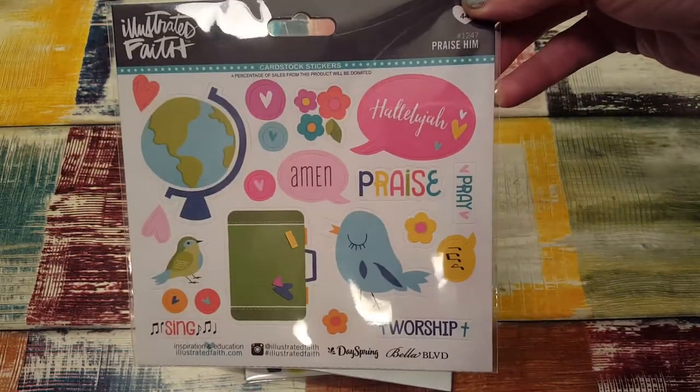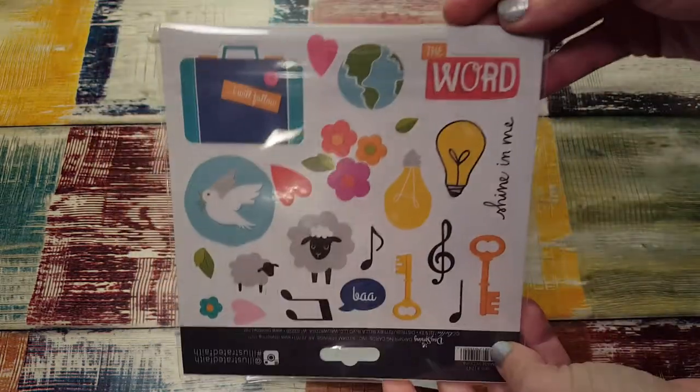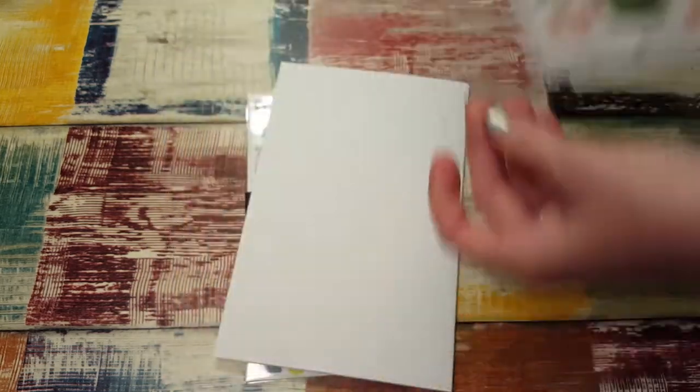And then I got these stickers — they're the Praise Him kit. You get those ones and then on the other side there's these ones. When I saw the little sheep and the birds I just thought, yep, I have to have that.